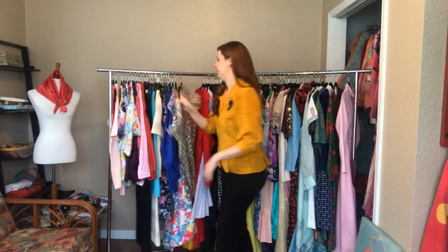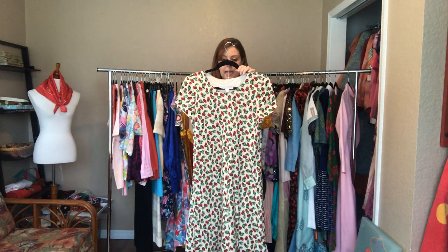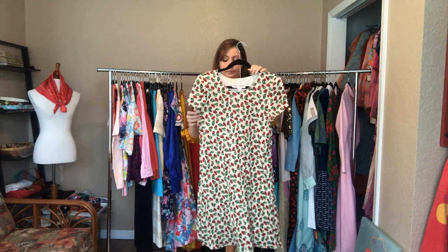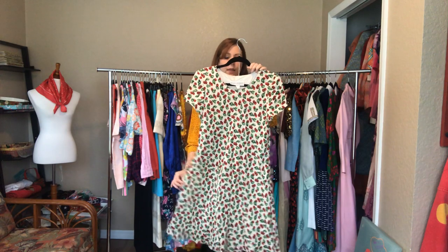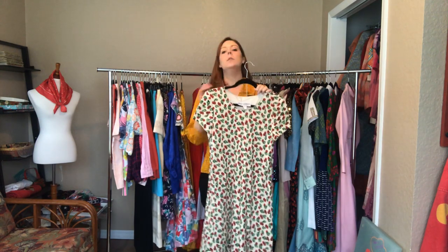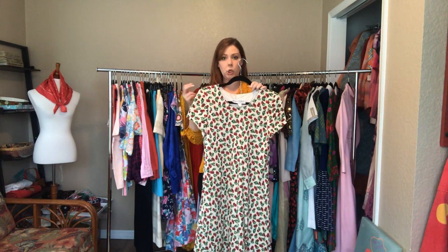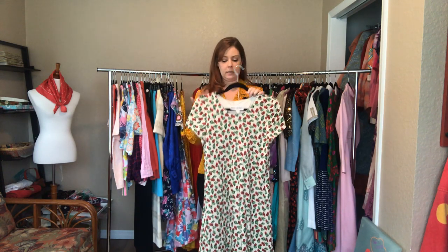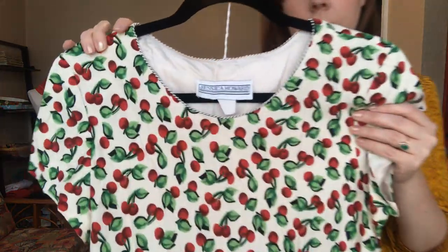This adorable cherry dress - lying flat it's a 38 bust, a 38 waist, and about a 50 hip. There is some give, so it can fit up to a 42 bust and a 42 waist. As you can see this hits above my knees. That is a really sweet pattern.